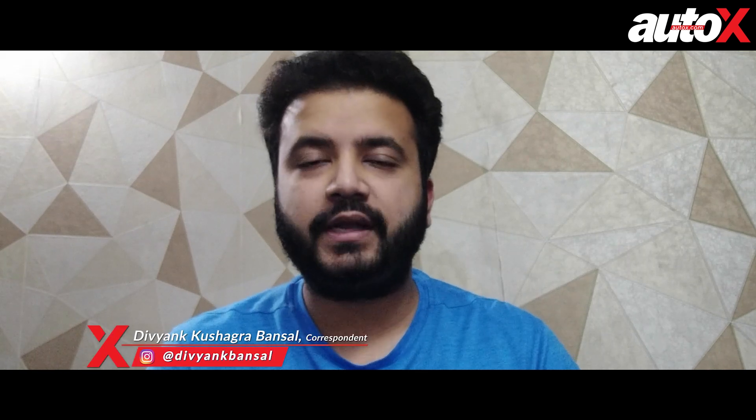Hello to all our viewers. Hope you and your loved ones are safe and healthy in these challenging times.